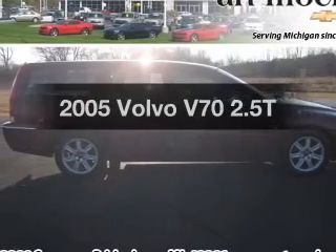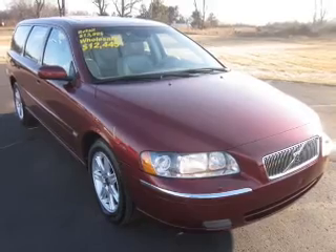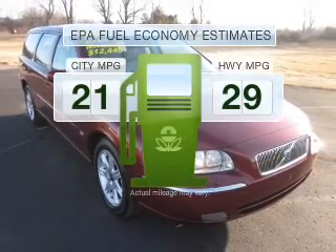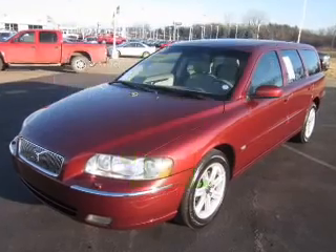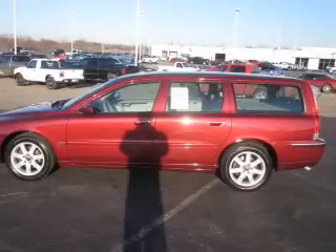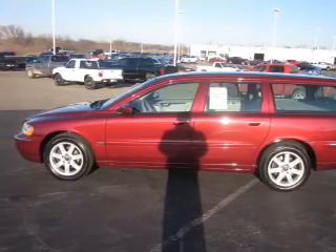Get noticed in this 2005 Volvo V70 — this is the set of wheels you've been looking for. Better gas mileage means better long-term driving, and this ride delivers with a great low fuel consumption rate. With a reliable engine that responds smoothly to its 5-speed automatic transmission, stand out from the crowd with premium wheels.